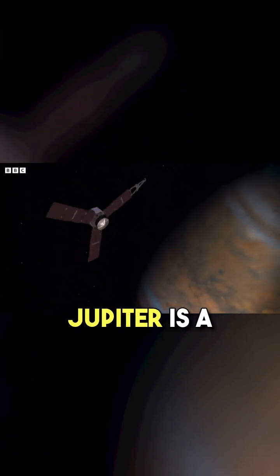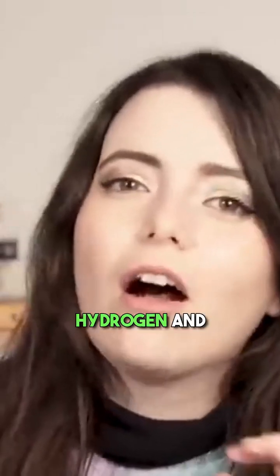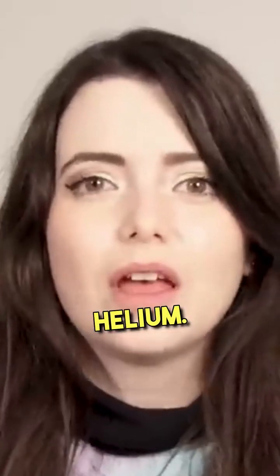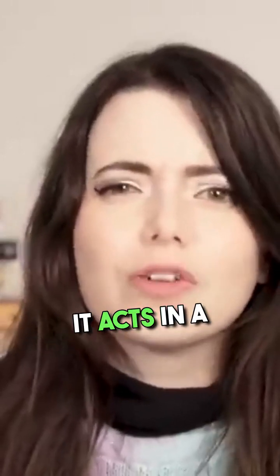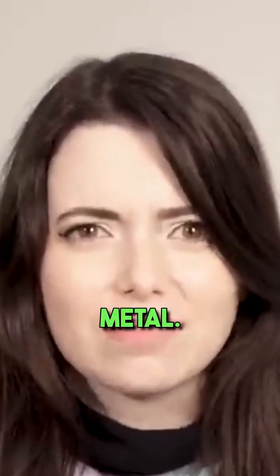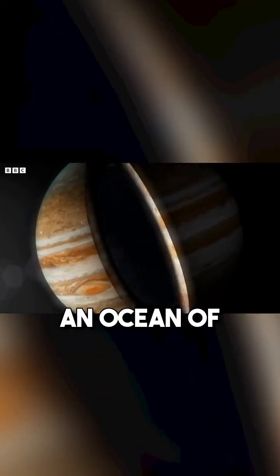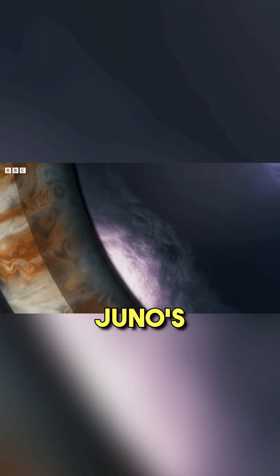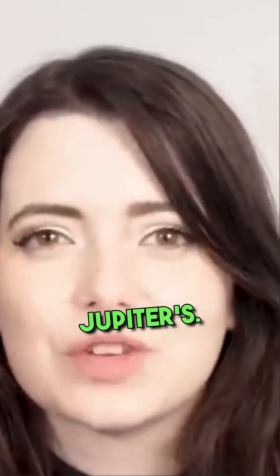Jupiter is a gas giant, full of loads of gas — especially hydrogen and helium. And when hydrogen is under extreme pressure, it acts in a really weird way: it becomes liquid metal. At the core of Jupiter is an ocean of liquid metallic hydrogen. And using some of Juno's findings, physicists in California tried to recreate this extraordinary phenomenon bubbling away deep inside Jupiter's core.